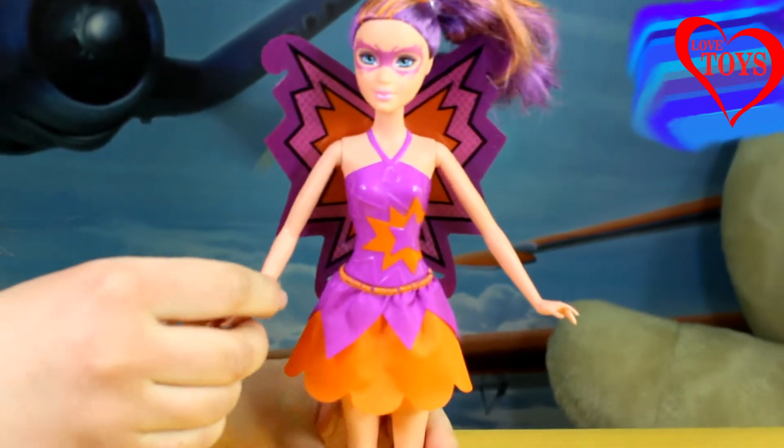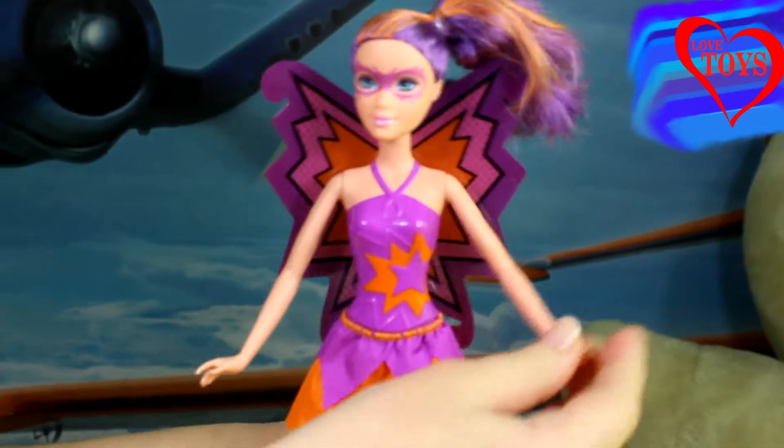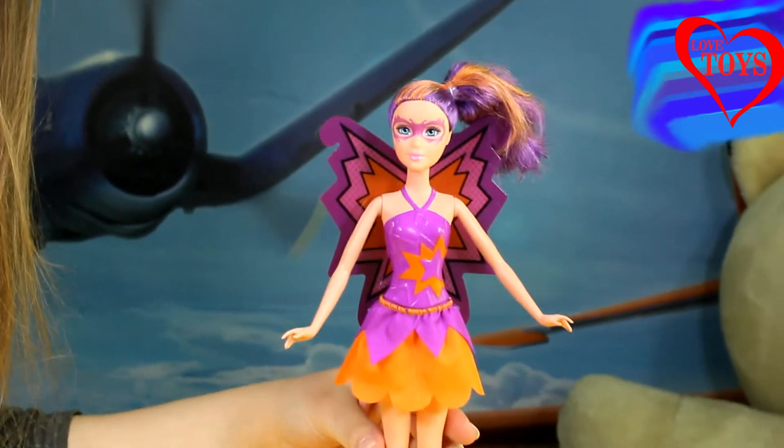Of course, one thing to note is that our doll unfortunately can't bend her hands, and the same goes for her legs.